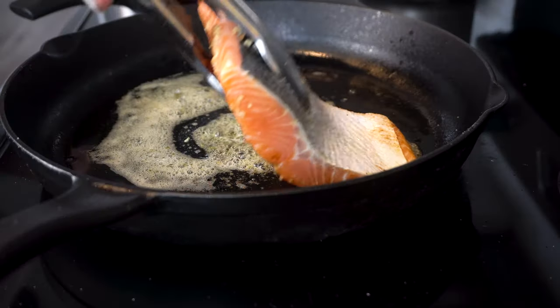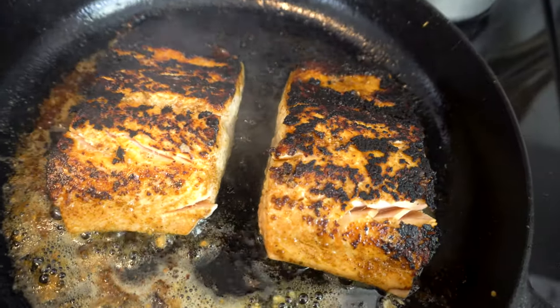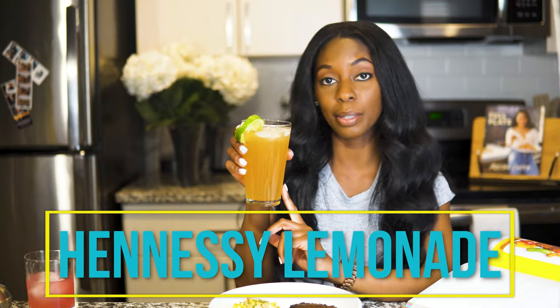Last but not least today I wanted to make a recipe from her Island Tings section — I really think this is the section that shows off the most about her roots and heritage. So I tried the jerk salmon, and I think this recipe came out really really well. I haven't actually tasted this yet so we're going to do a live taste test. Before I dig in, I'm going to try my next drink — this is Hennessy lemonade.